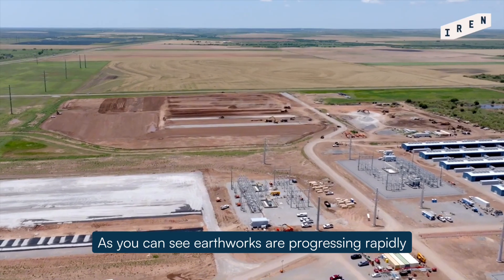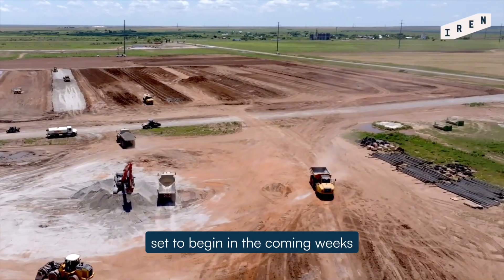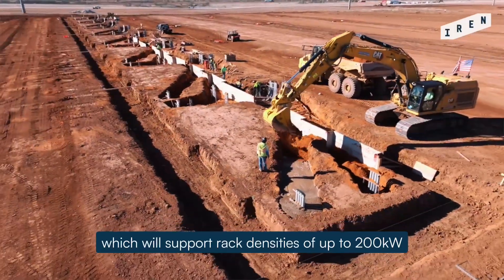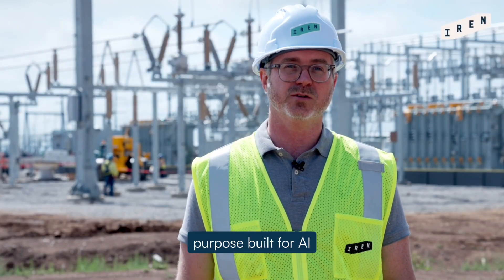As you can see, earthworks are progressing rapidly as we prepare the site for foundation work set to begin in the coming weeks. What we're building here in Childress, which will support rack densities of up to 200 kW, represents a new class of infrastructure purpose-built for AI.